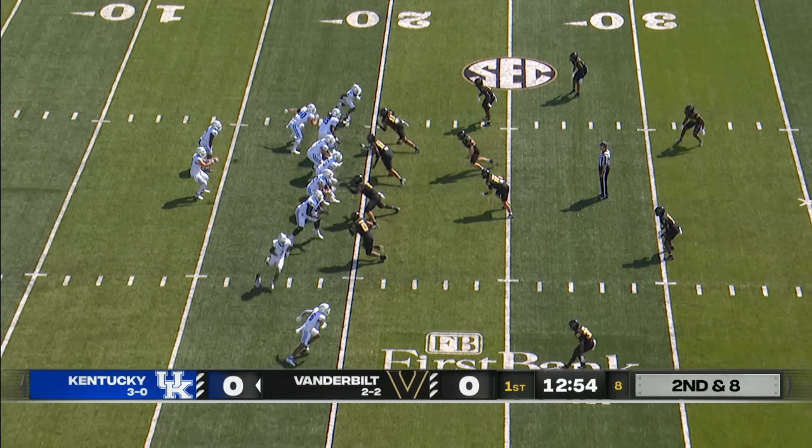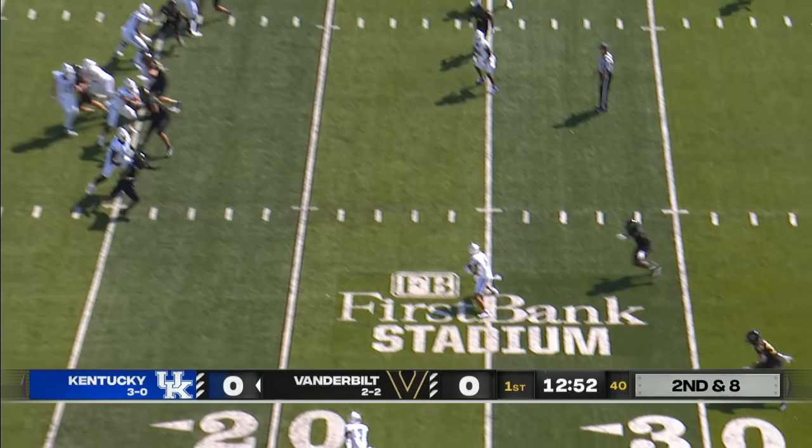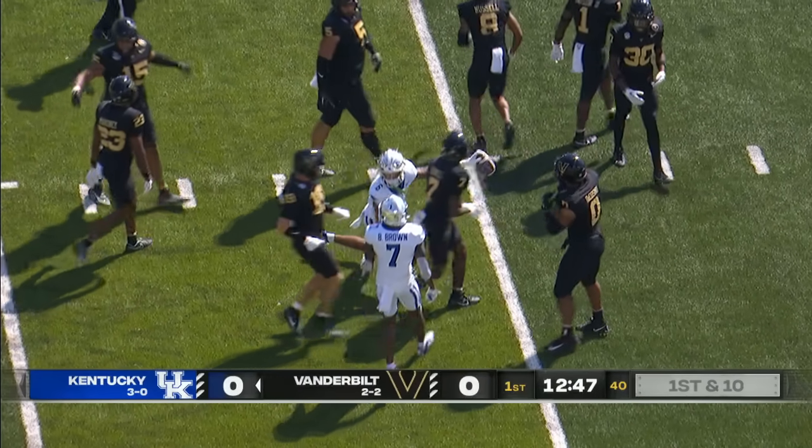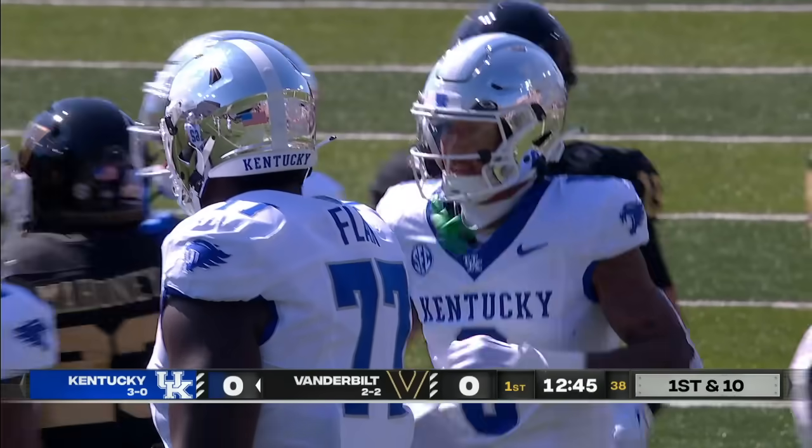But no to Ricky Wright. Kentucky, second and eighth, quick throw near side — it's Key at the 25, and he carries it out to the 34-yard line, and a first down for the Wildcats.